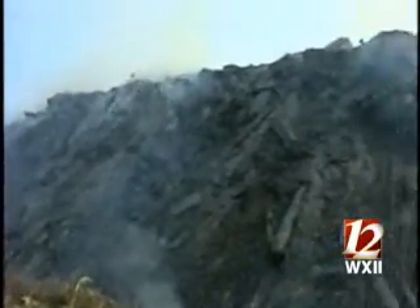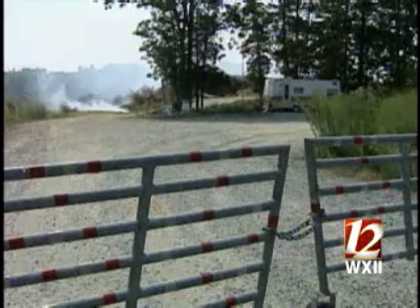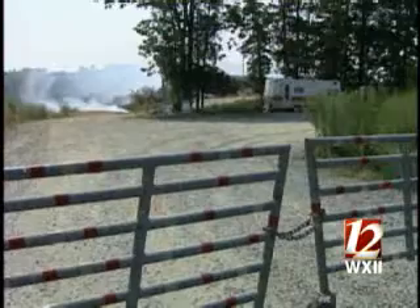It's leaves and branches and stumps and trees and things like that — piles of debris, 70 feet deep, smoldering at this landfill on Wild Turkey Road in eastern Guilford County. It's pretty big. It looks like a volcano up here, getting ready to erupt again.